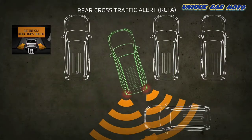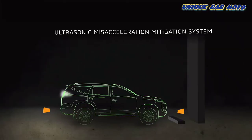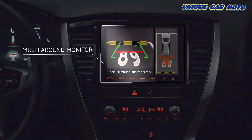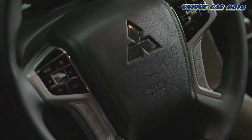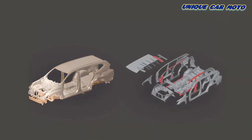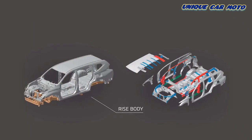Additional safety features include rear cross traffic alert, ultrasonic miss acceleration mitigation system, and multi around monitor. It is also equipped with seven SRS airbags and Mitsubishi Motors reinforced impact safety evolution body — or RISE.